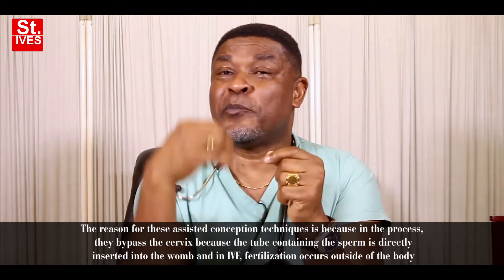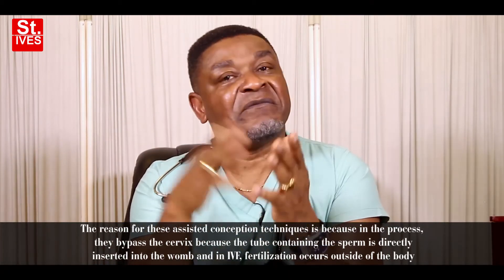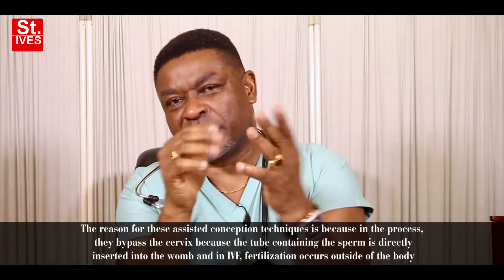In IUI, you don't need the cervix because you're going to put the tube containing sperm directly inside the womb. And in IVF, fertilization occurs outside before you return the embryo inside the womb. For more information on cervical causes of infertility, I advise you get my book called 'How to Get Pregnant and Have a Baby.' This book is available on Amazon and also in Nigeria if you order from our social media, and through our website www.SaintIvesHealthcare.com. I have a new book as well called 'The Art of Making Babies,' available on Amazon and on all our social media pages.